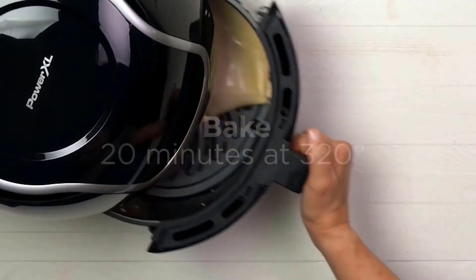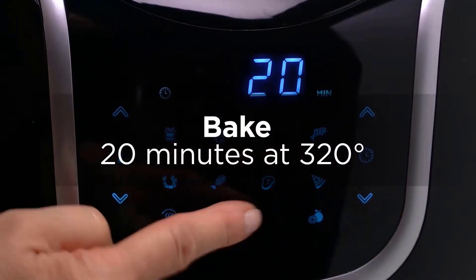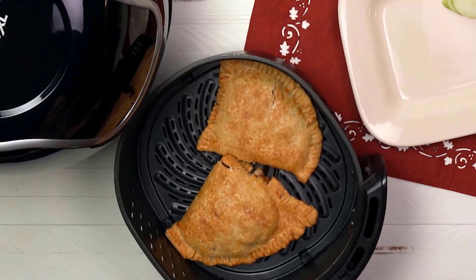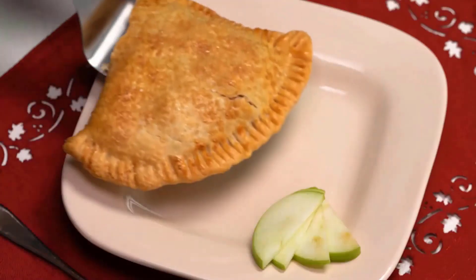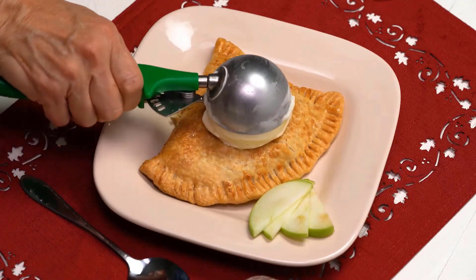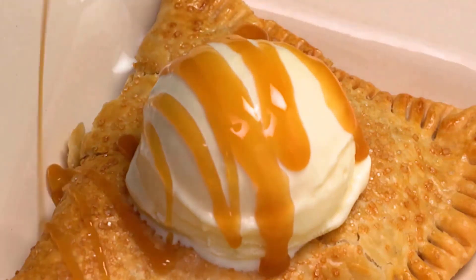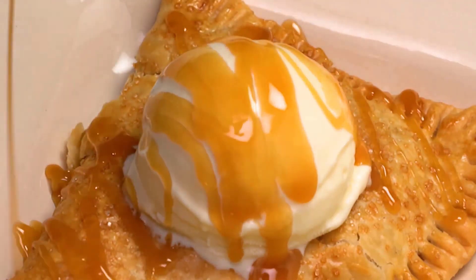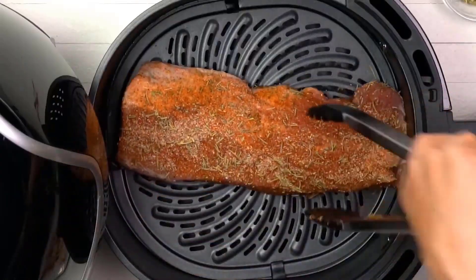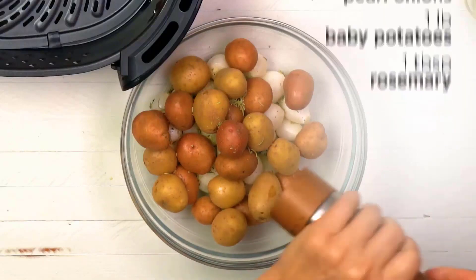It comes with a nonstick dishwasher-safe air fryer tray, but the manufacturer recommends hand washing. You can adjust the height of the tray in the removable basket to move food closer to the heating element for broiling or when cooking less food. PowerXL recommends that you clean the unit after each use. It's important to unplug it and make sure it's completely cooled down before you try to clean it.